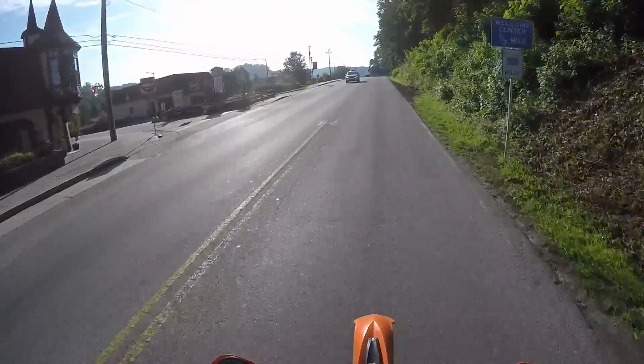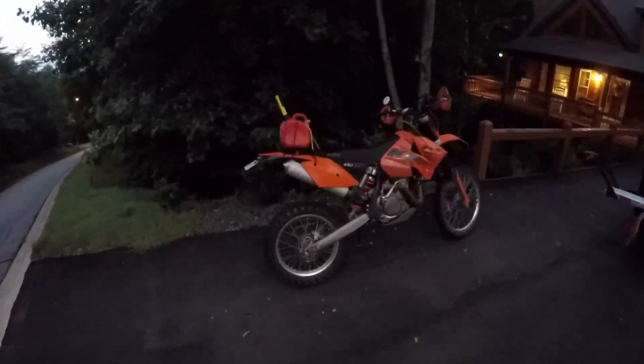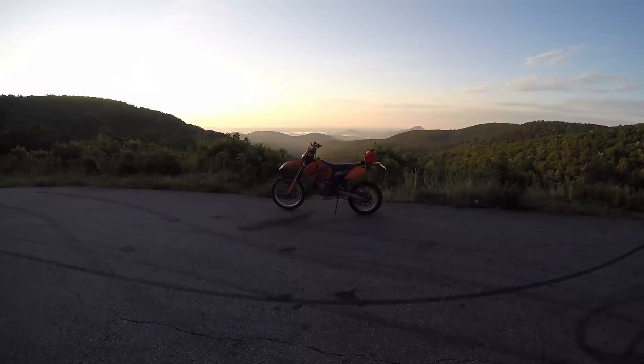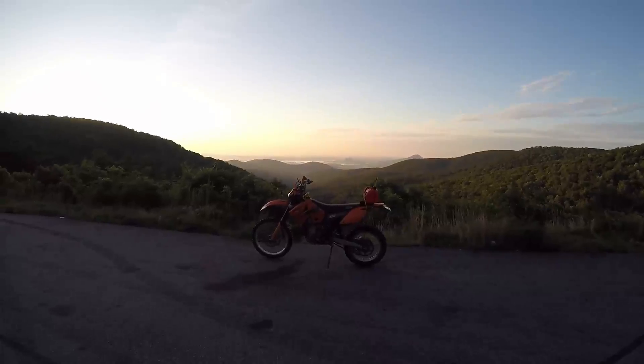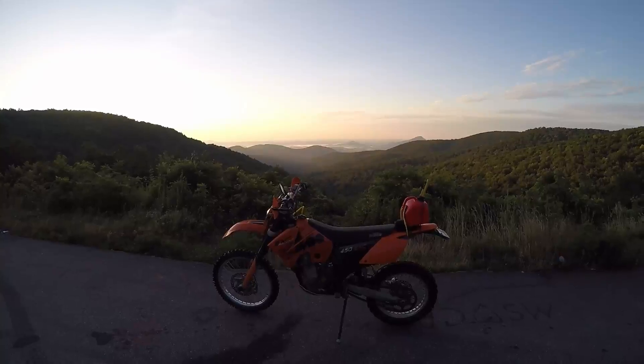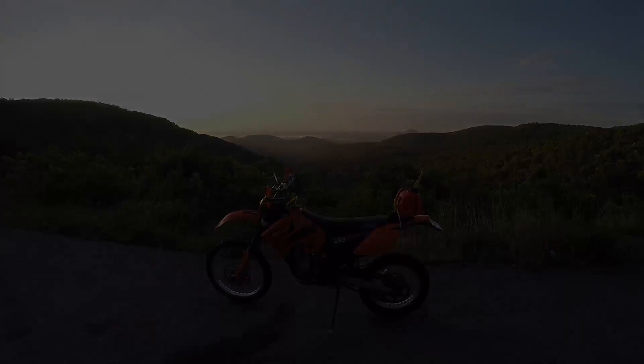And here we are back at the cabin, wrapping things up, seeing the KTM. Thanks for watching our video, guys. Please leave a thumbs up. See you next time. Take care, bye bye.